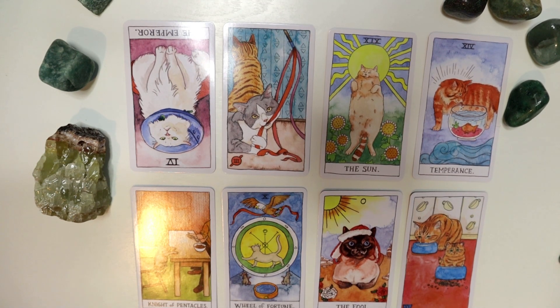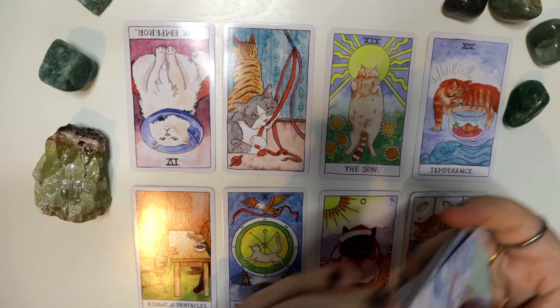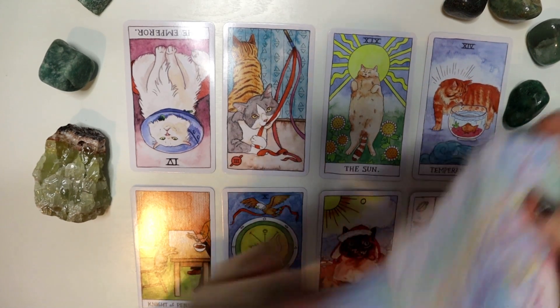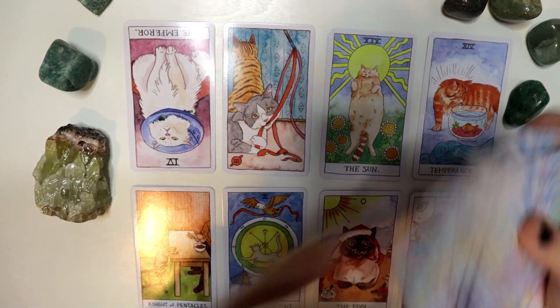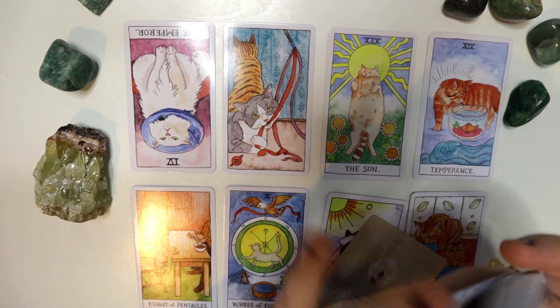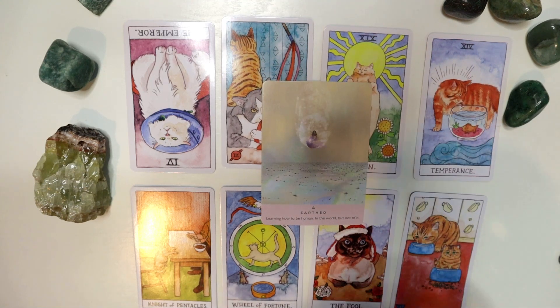Next I'll go ahead and jump into your Oracle cards. I pulled from a few decks — two of these are brand new, so this will be my first time using them. We have the Starseed Oracle. We got Earthed: Learning how to be human in the world. And Lost Lands: Soul memories and gifts — you've done this before.